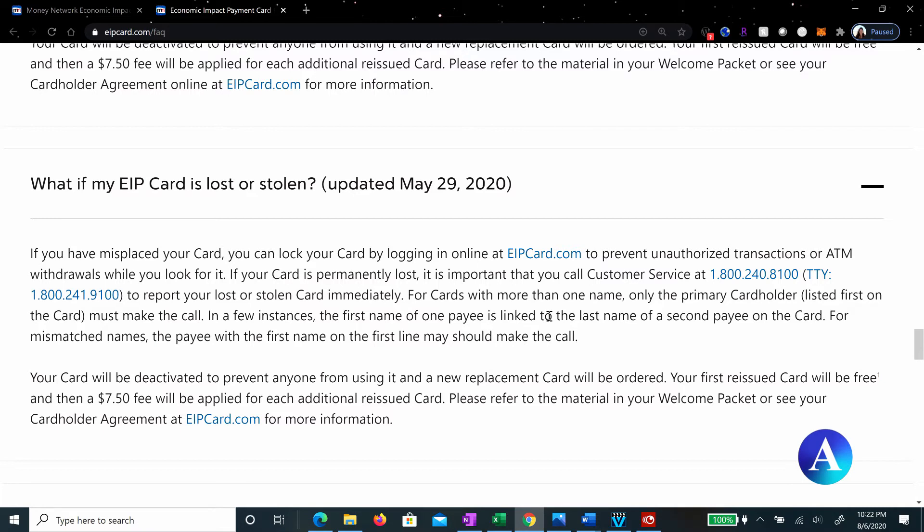You still do need to contact them. If you misplaced your card, you can lock your card by logging in online at eipcard.com to prevent unauthorized transactions or ATM withdrawals while you look for it. That's really rather important. And if your card is permanently lost, it is important that you call customer service at 800-240-8100 to report your lost or stolen card immediately so they can stop it so nobody else will use it, and you can get a free replacement.